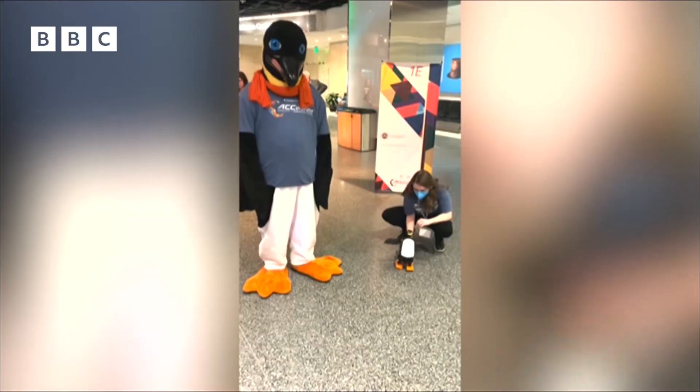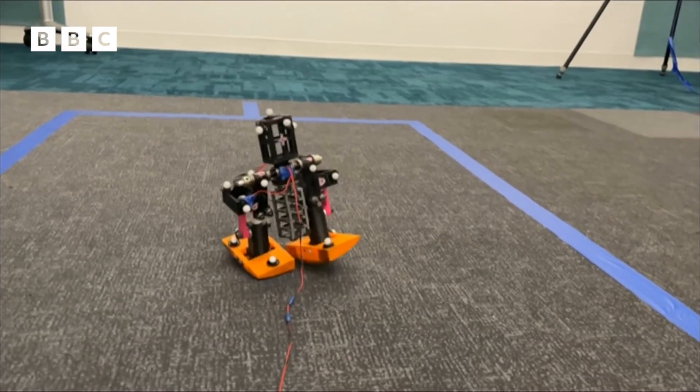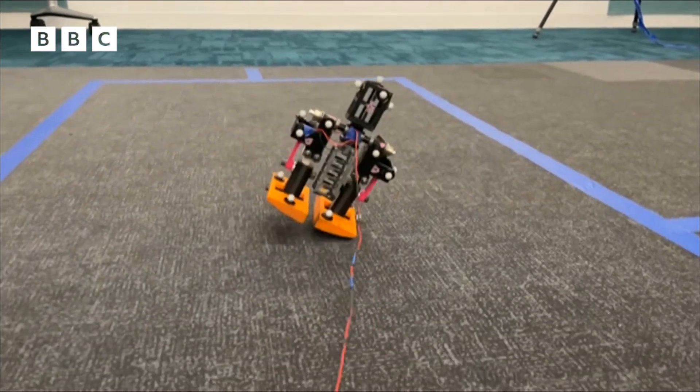In New York, Stacey has already built her own robotic penguins, and it's thought that the work being done could be used to design better walking aids for humans.